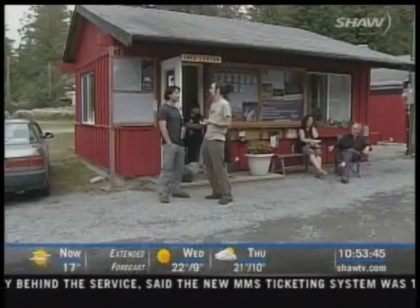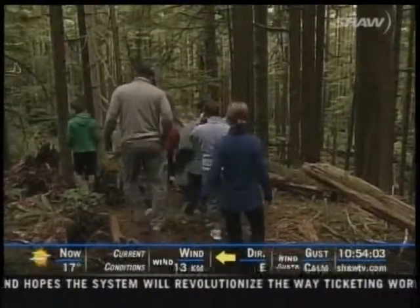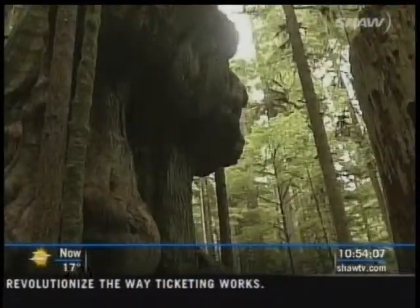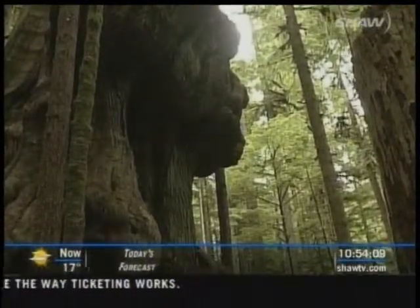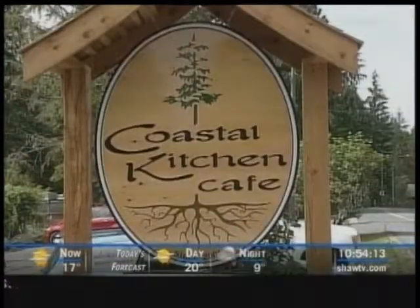As word about Avatar Grove gets out, the Port Renfrew Chamber of Commerce says more and more people see it as the town's main attraction. About 95% of them used to come out to go to Botanical Beach, and now that's shifting a little bit — so 50% of them are coming out for Avatar Grove, and they're going to Botanical Beach as a second. Thanks to a lot of international press, the phones are ringing off the hook. As the grove becomes more popular, little Port Renfrew is starting to test the waters as an ecotourism town.